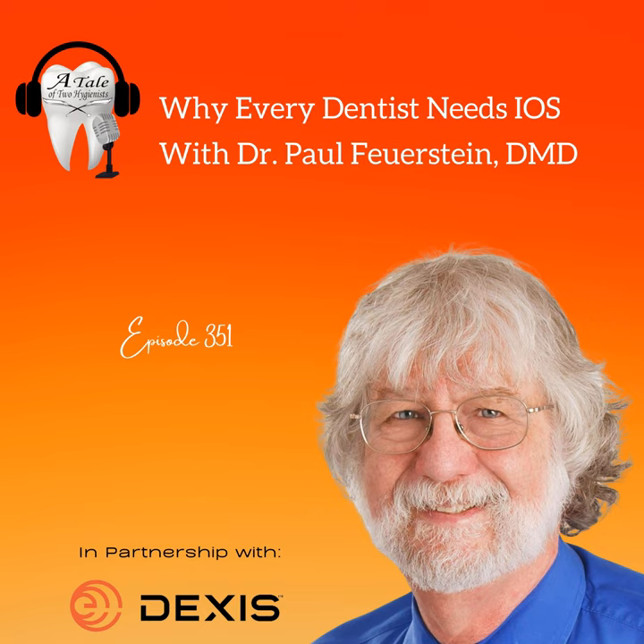A tale of two hygienists — bringing the best of dental knowledge. We do it all with ease, covering oral health and screening and preventing gum disease. We're going to do a lot of learning and have a little bit of fun working in dentistry.